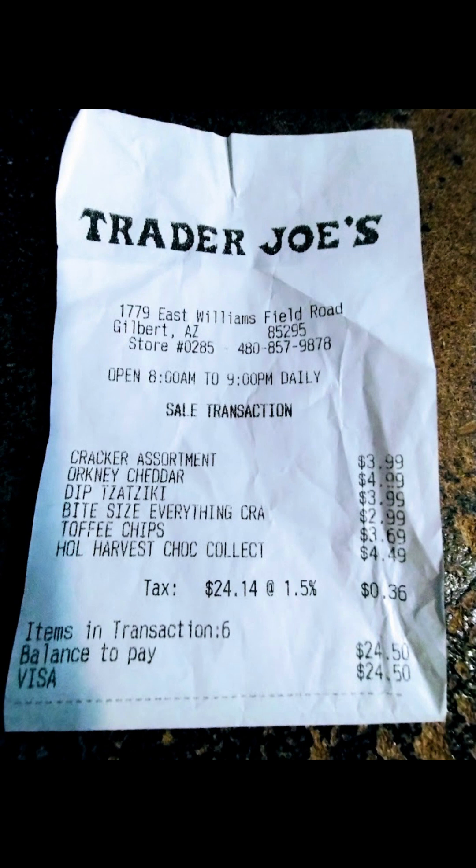My total today was under $25 for the two boxes of crackers, the tzatziki, the toffee chips, and the little chocolates. Have a great day — see you next time. Please like and subscribe.